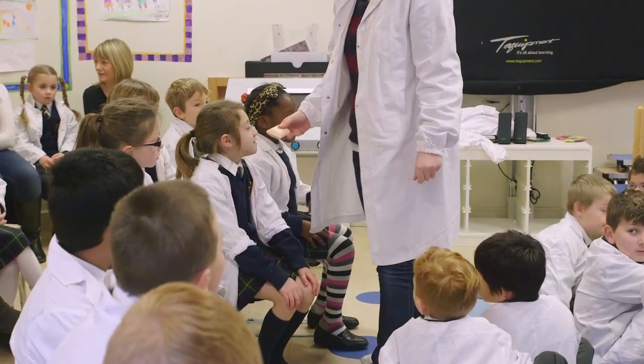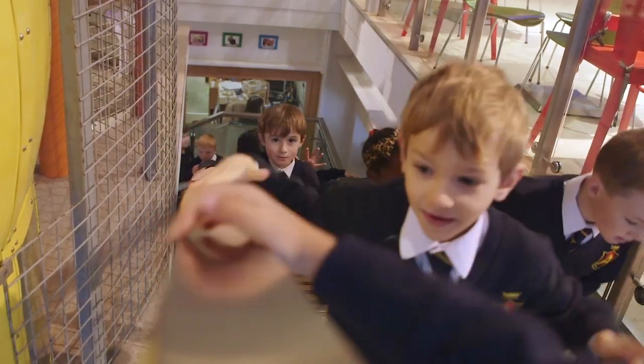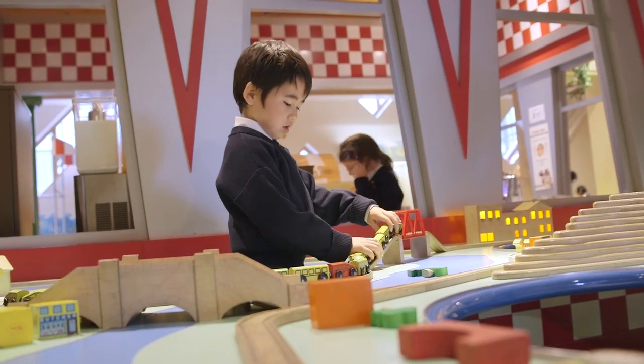We're the only children's museum in Ireland. We're very much focused on learning through play — it's called discovery-led learning. The age groups we're aimed at are really from babies right up to about nine years of age. So we deal with the junior cycle really of the primary school curriculum. Everything in the museum is designed to